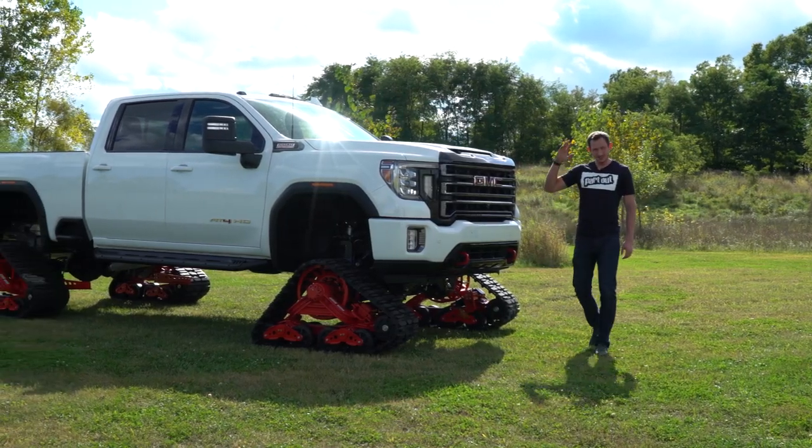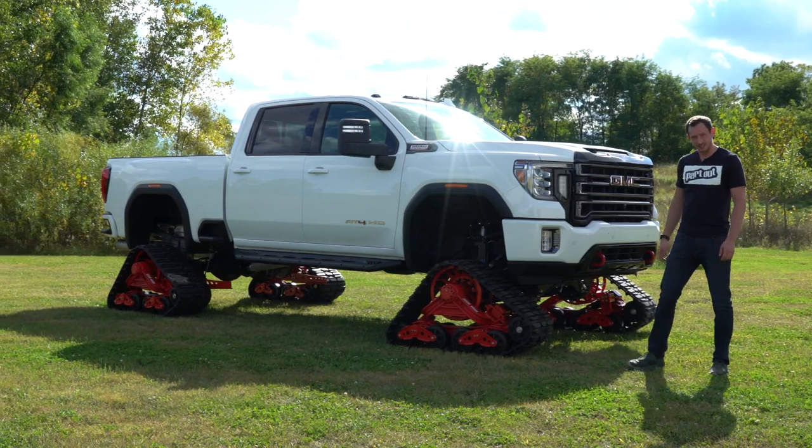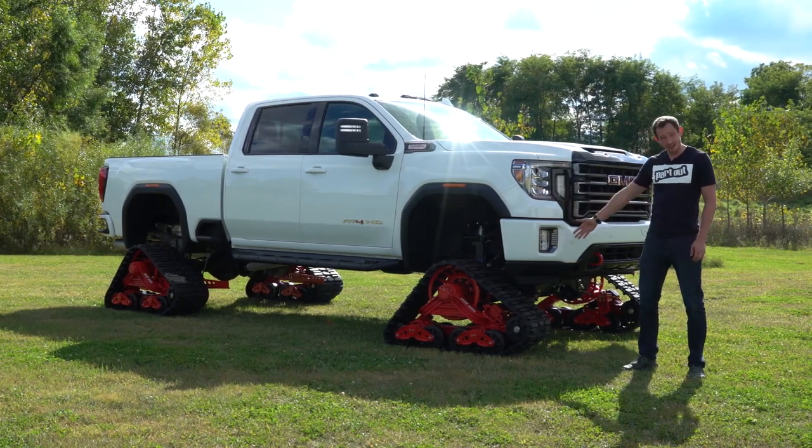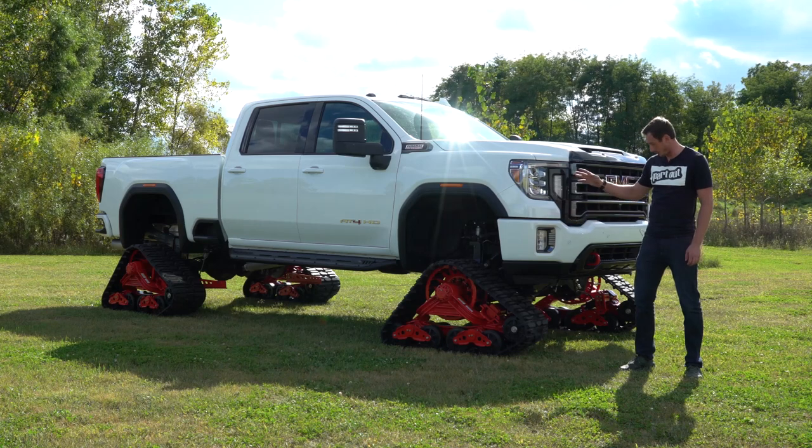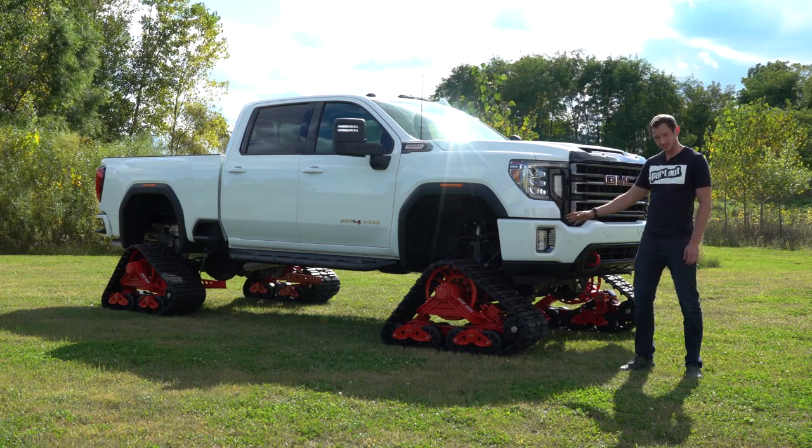So that got me thinking, let's throw tracks on this brand new GMC. Honestly, I don't really know too much about these things, but they're made by Matt Tracks and they are awesome — heavy and awesome.